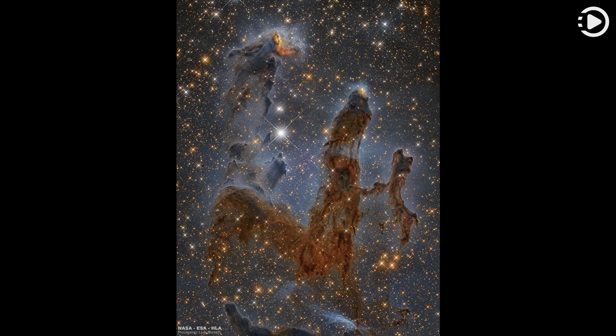Associated with the open star cluster M16, the Eagle Nebula lies about 6,500 light years away. The Eagle Nebula is an easy target for small telescopes in a nebula-rich part of the sky toward the split constellation Serpens Cauda, the tail of the snake.